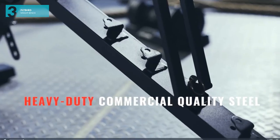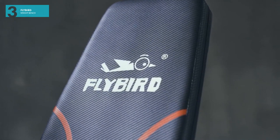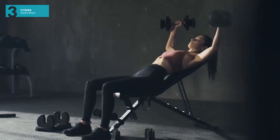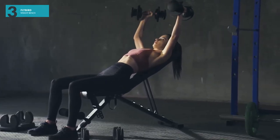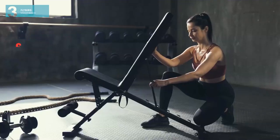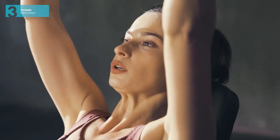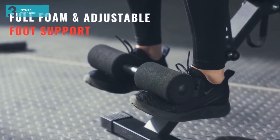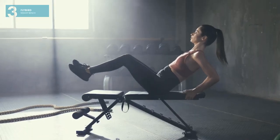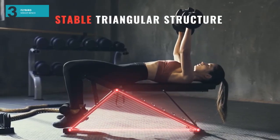In at number 3: bench. Arguably the most important piece of the home gym setup, the Flybird Bench comes as an affordable option to any home gym owner. Built for comfort and durability, the Flybird Bench boasts an impressive weight capacity of up to 500 pounds, and can also be adjusted into 10 different positions, making it one of the most versatile pieces of equipment out there.